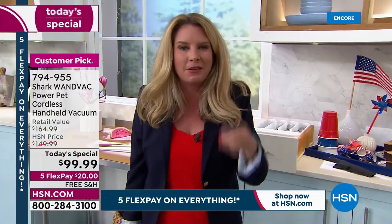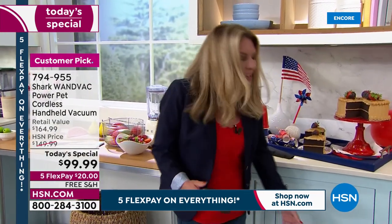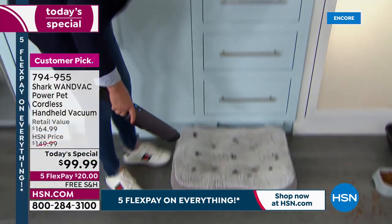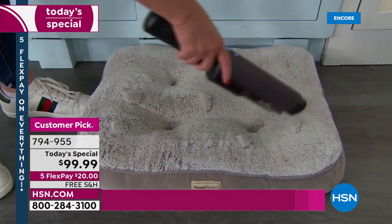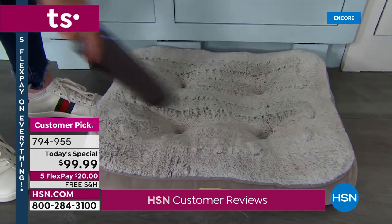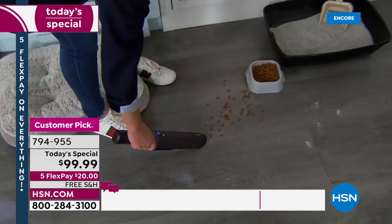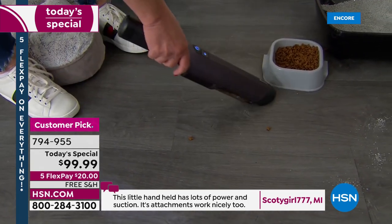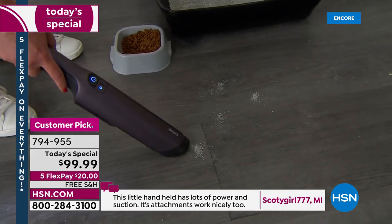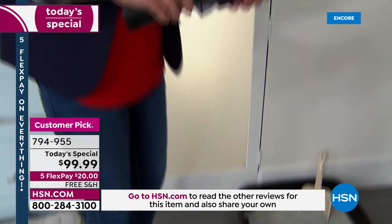It says 'pet' in the title but you don't have to have a pet — it just means it can tackle any mess, whether from pets, kids, or yourself. If you do have a pet, look at how this suctions up that hair so easily. Look at the suction power — see the lines left behind. Speaking of pets, look at all the cat food that ends up on the floor, the kitty litter — there you go, just like so. Very easy to use.